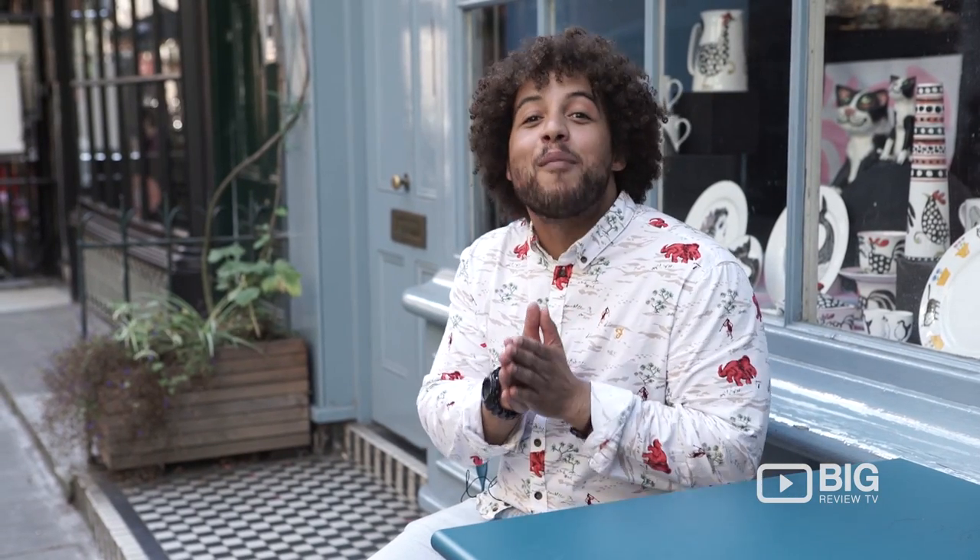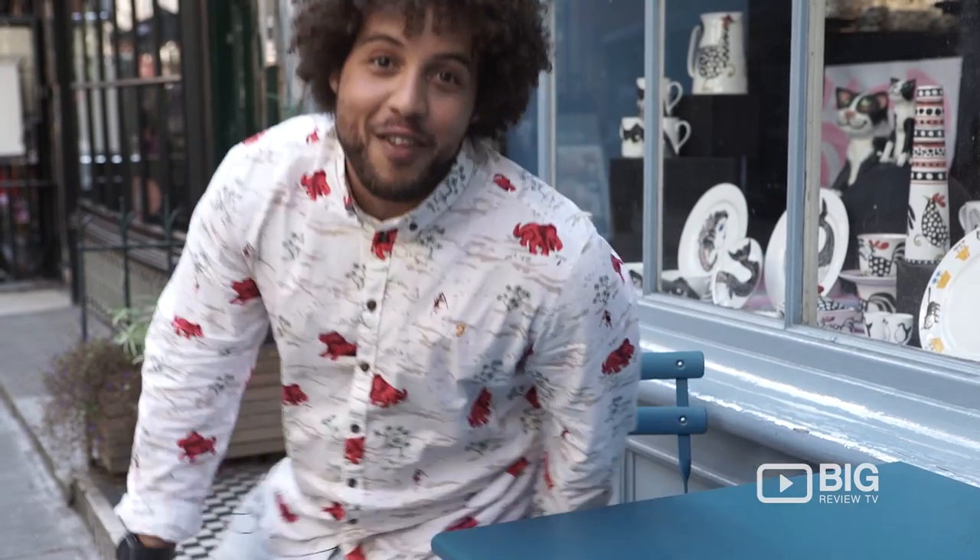Hello, you're watching Big Review TV. I'm Rhys Daniel and today I'm at Cosmo China to check out their unique Vestote designs. Follow me inside, let's go and check them out.